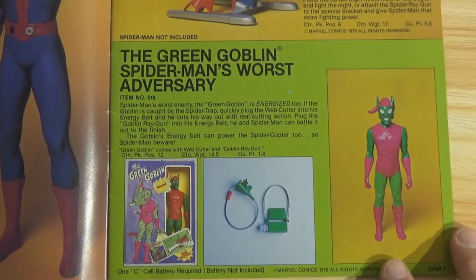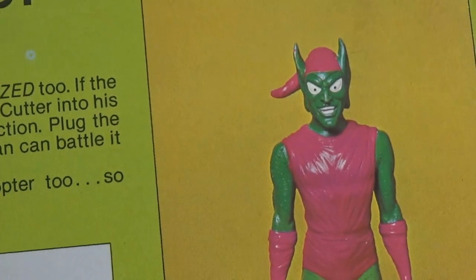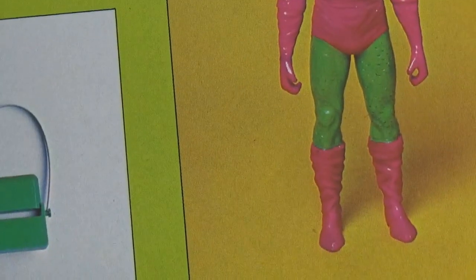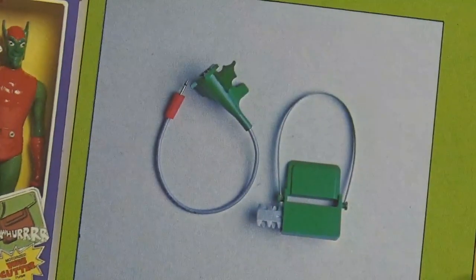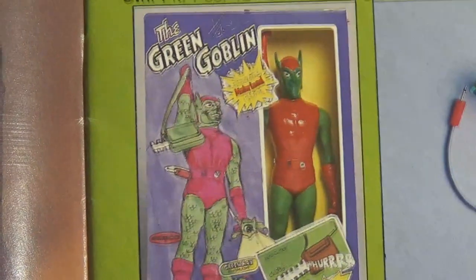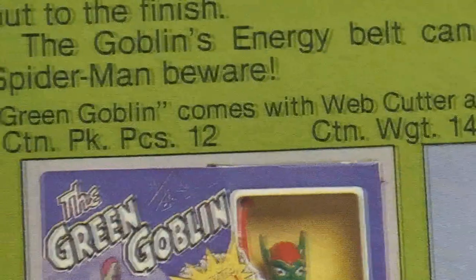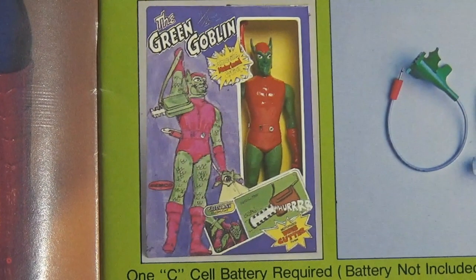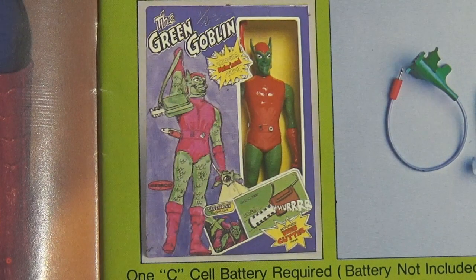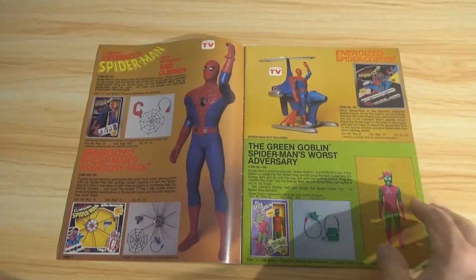The Green Goblin, who Remco calls Spider-Man's worst adversary, is also only jointed at the neck and shoulders. He doesn't do much. Another look at his accessories and packaging — though it looks like they photographed some damaged packaging with a crunched corner. Come on, Remco, you could have done better. But I'd be happy to find a Green Goblin in the box in this condition nowadays — it is not easy. None of what you just saw on these two pages is by any means easy to find.